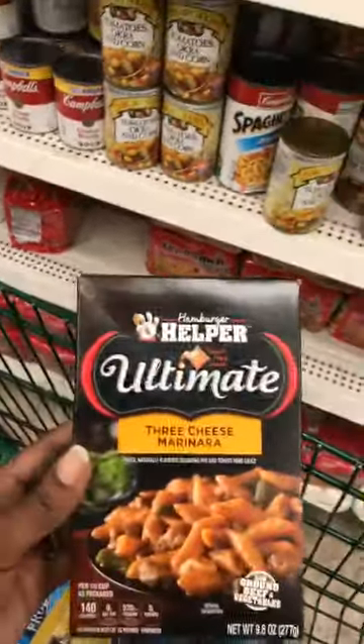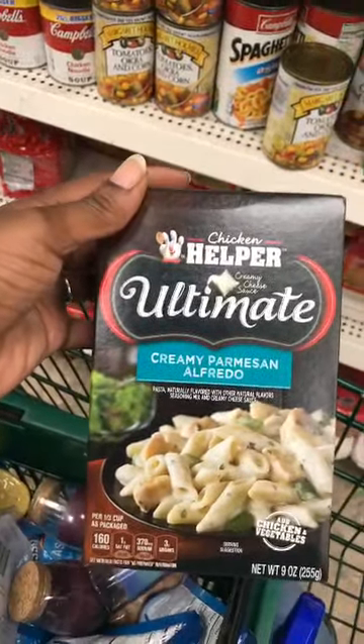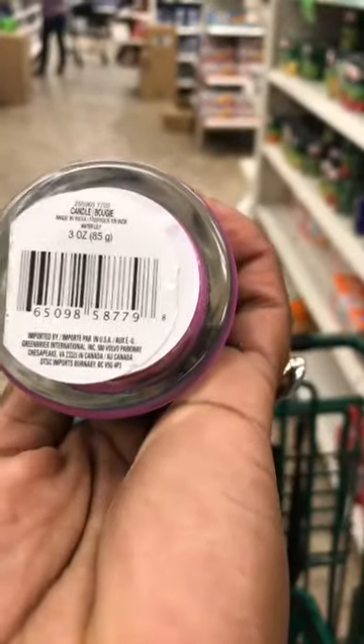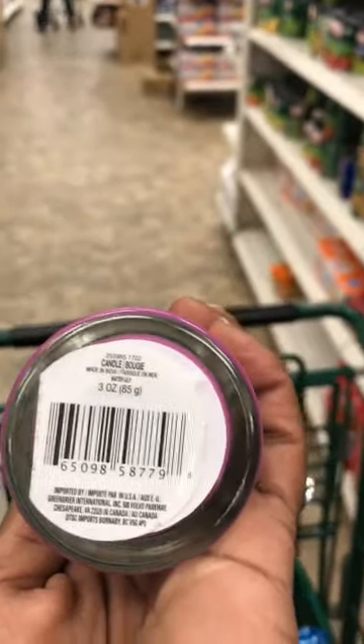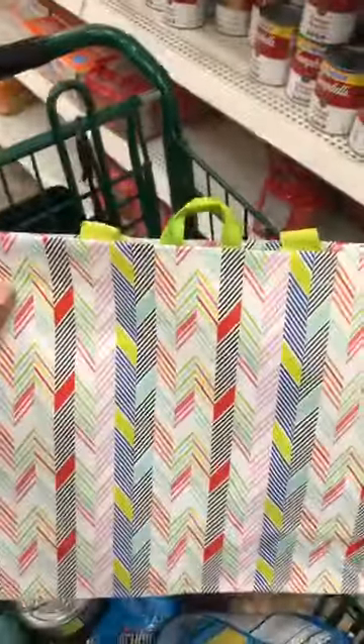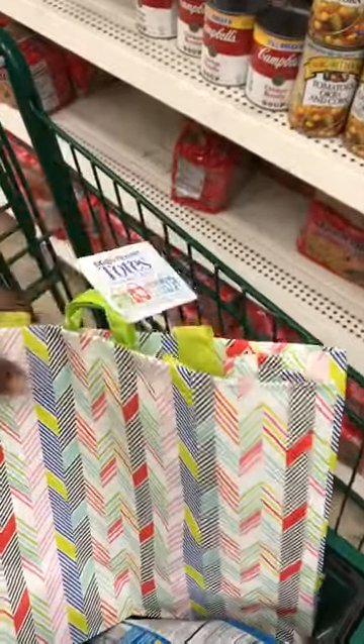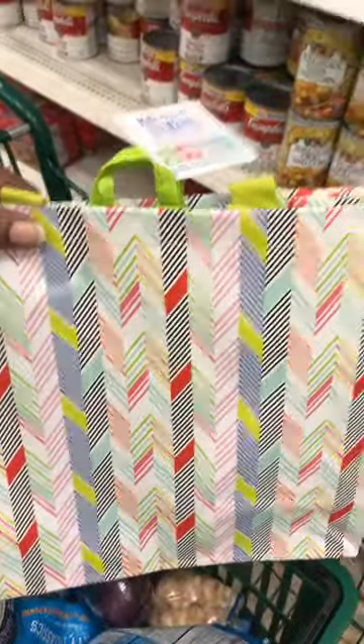This is also new — Hamburger Helper Three Cheese Marinara. And I did not know there's also Chicken Helper Creamy Parmesan Alfredo — I don't even recall seeing that in the grocery store. I can't wait to burn this candle, it is so beautiful. That's the Green Briar candle — they better do us right and have a good scent. They also have a new pattern with the Main Street Totes reusable bags — we know how good quality these tote bags are, and this is a nice little new pattern.